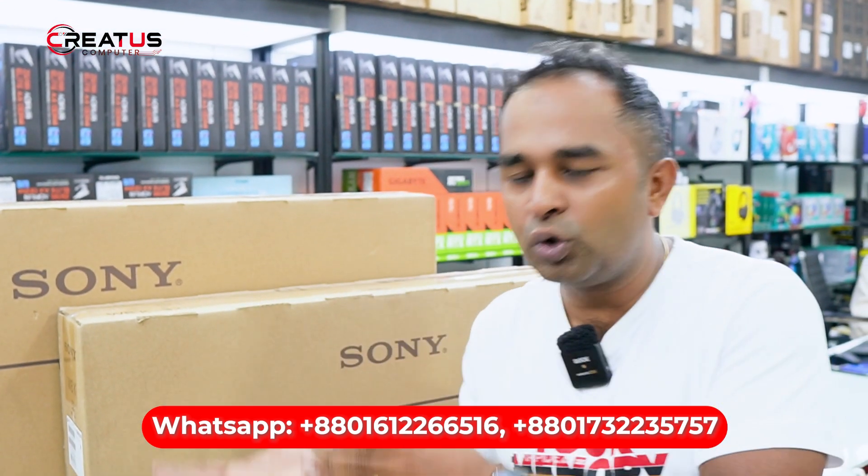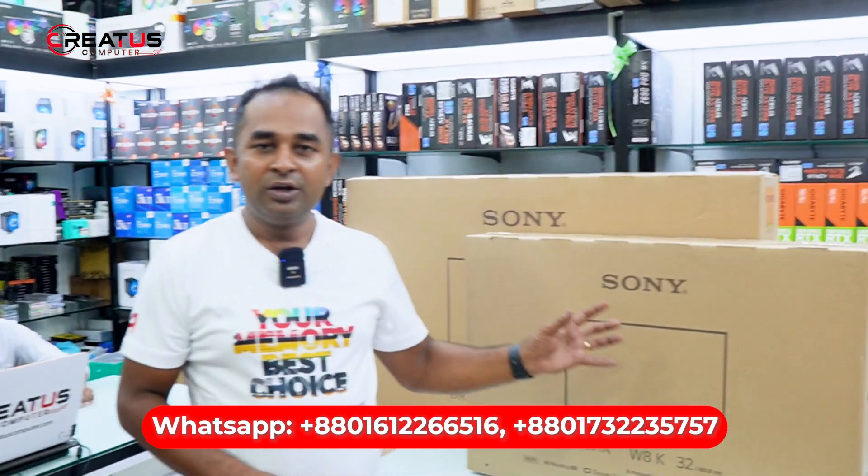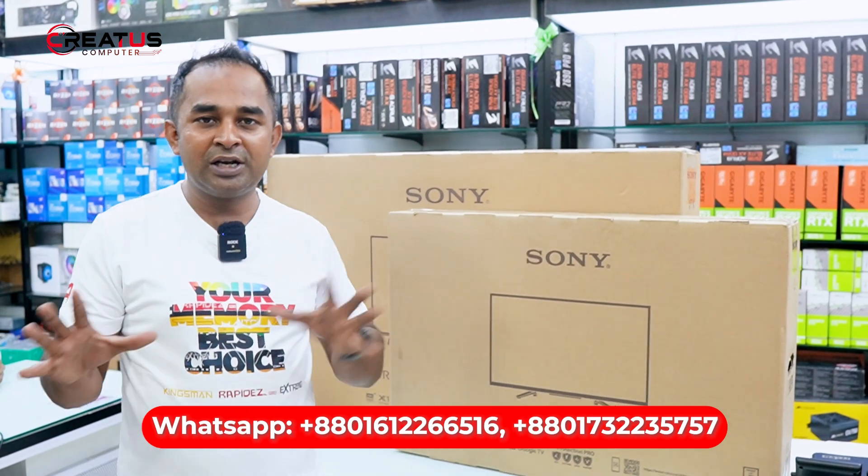HP, Dell, Gigabyte, Corsair — and please check out smart air products. We sell the smart air products.